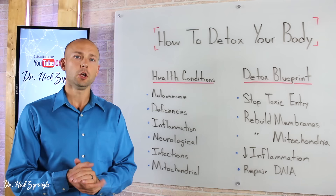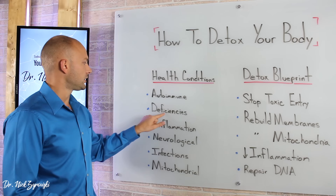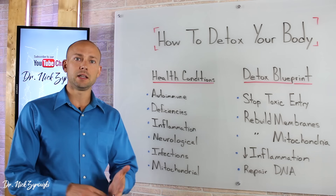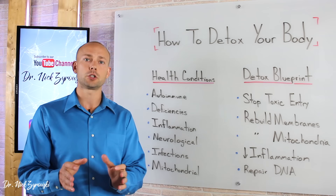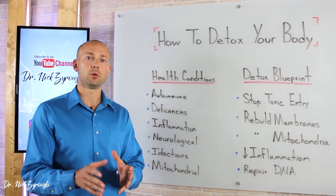Let's do a quick run-through of the health condition epidemic people are facing as a result of toxicity. First, autoimmune issues — many people are suffering from different autoimmune issues of unknown origin. Deficiencies, so we're looking at vitamin deficiencies, chronic inflammation throughout the body — the same inflammation that leads to heart disease, cancer, and many different problems. Neurological disorders: ADD, ADHD, autism, Parkinson's, MS, and so many more. Infections — the amount of people getting chronic infections and not finding solutions is quite alarming. And then mitochondrial dysfunction. The mitochondria is the powerhouse of the cell, supplying your entire body with energy, and dysfunction leads to chronic fatigue, adrenal issues, and a complete storm of health conditions.